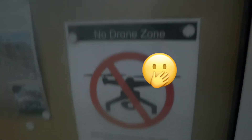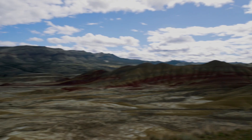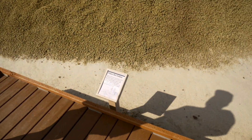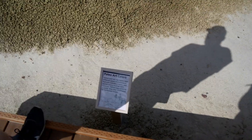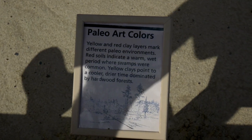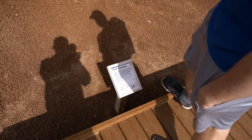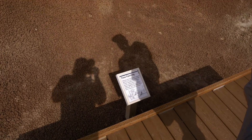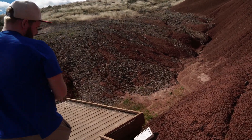We made it to the Painted Hills. Check this out. I wonder what causes all this. Yellow and red clay layer marks different paleo environments. Red soil indicates a warm, wet period where swamps were common, eventually forming waterlogged soils and ancient wetlands. How did these slimy black swamp soil turn red? I didn't know you knew how to read. I had it memorized — I was trying to impress you before we got here. I looked it up. You memorized this one too? Yeah.